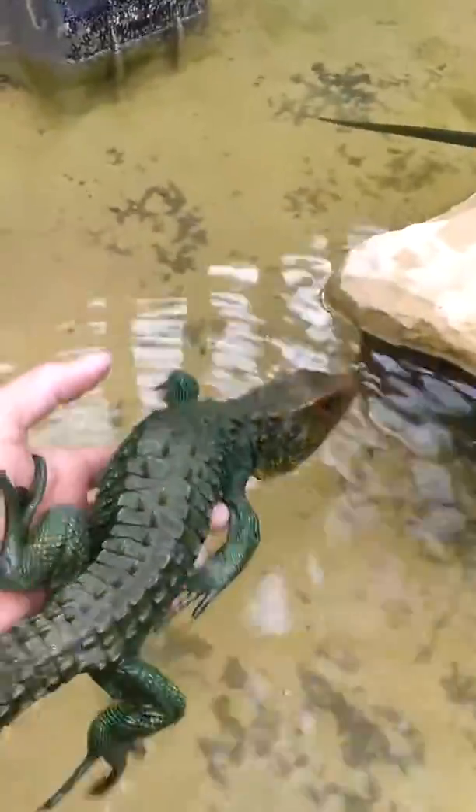This is not an animal we typically recommend if you want to get an exotic. You can find caiman lizards in various pet stores or at exotic animal conventions sometimes. But even though they're really interesting and cool and we absolutely love them, we don't always recommend them because as you can see they do require a pretty large area.